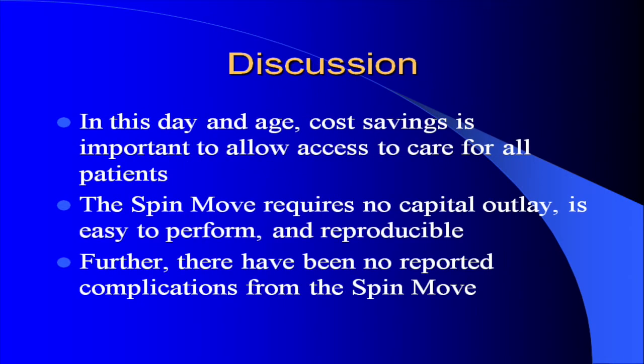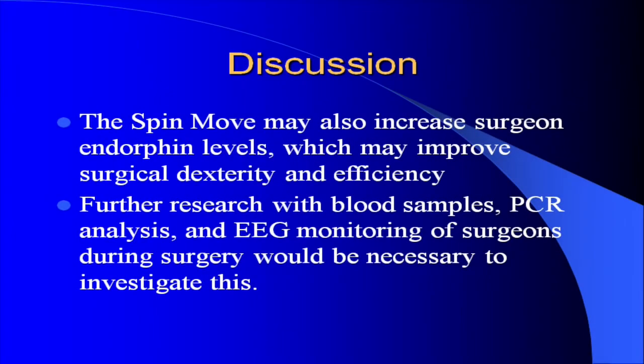In this day and age, cost savings is important to allow access to care for all patients. The SPIN Move requires no capital outlay, is easy to perform, and reproducible. There have been no reported complications. The SPIN Move may also increase surgeon endorphin levels, which may improve surgical dexterity and efficiency. Further research with blood samples, PCR analysis, and EEG monitoring of surgeons during surgery would be necessary to investigate this.